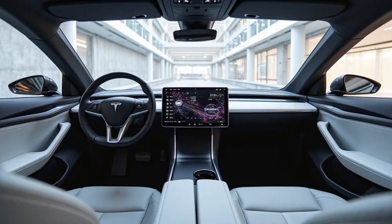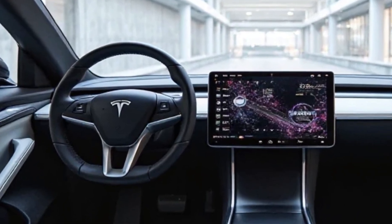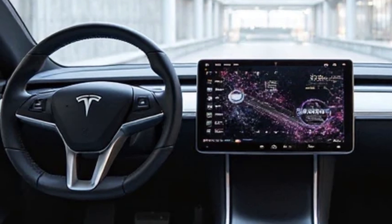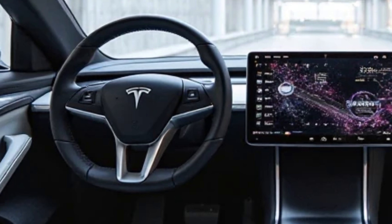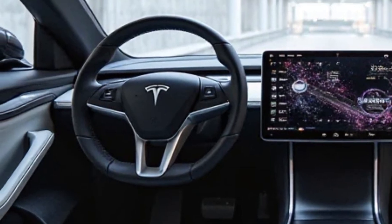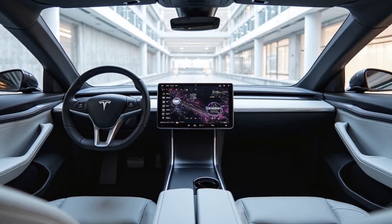Inside, the 2025 Model S offers a minimalist yet luxurious cabin. A 17-inch central touchscreen provides access to the latest version of Tesla's infotainment system, supporting features like streaming, gaming, and real-time vehicle diagnostics.